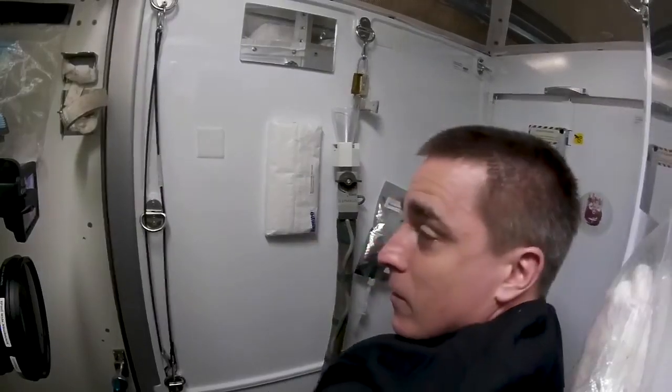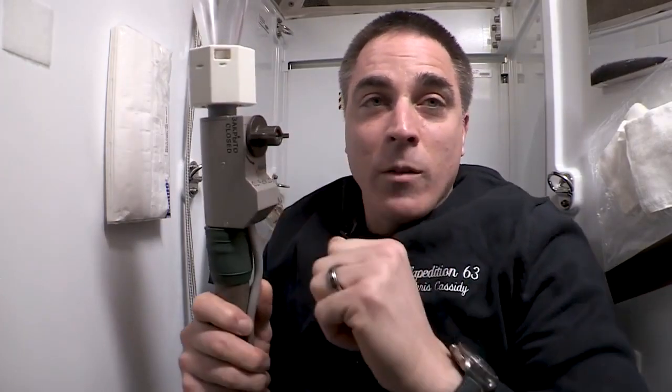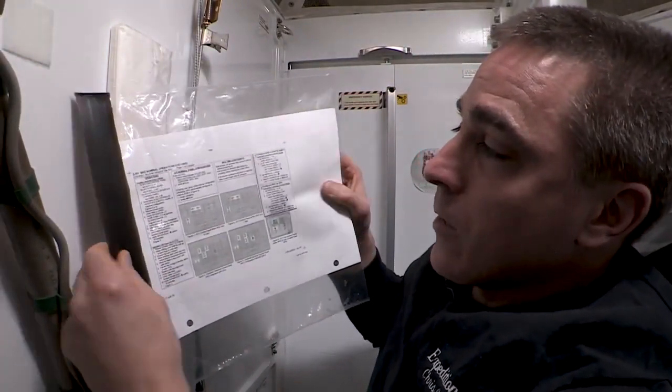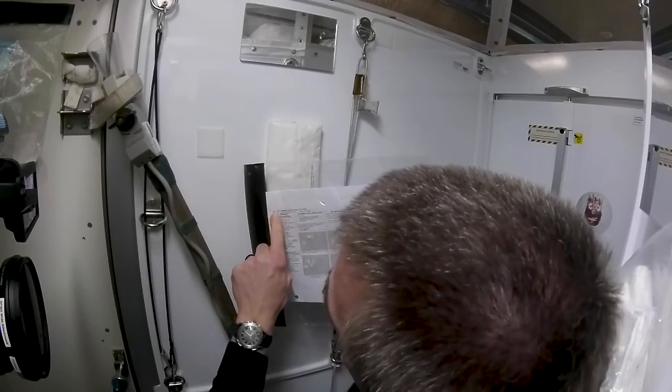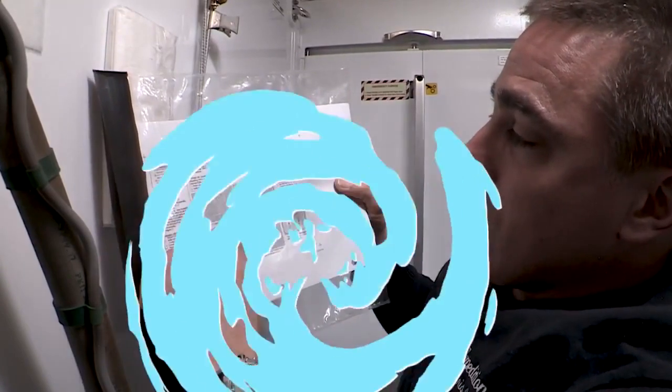Now we're on the inside of the hygiene compartment. Close the door so that you have your privacy. You take the funnel — this knob right here activates the whole system. It's very convenient because it's just one valve that operates it all. In good NASA fashion, we have a checklist: procedure 2.301, the WHC Nominal Operations cue card, with several blocks for operations.